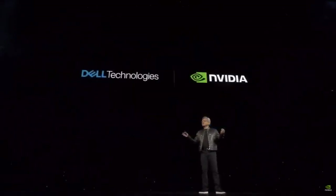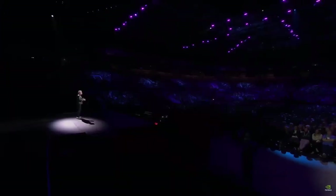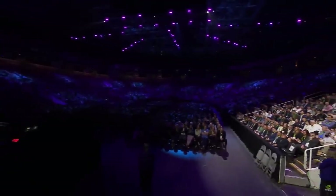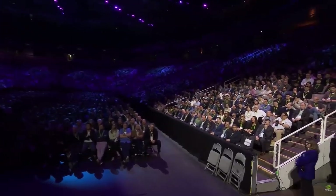We have a great partnership with Dell. Everybody building chatbots and generative AI — when you're ready to run it, you're going to need an AI factory, and nobody is better at building end-to-end large-scale enterprise systems than Dell. Every company will need to build AI factories, and it turns out Michael is here and happy to take your order.